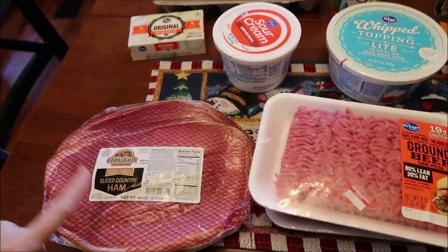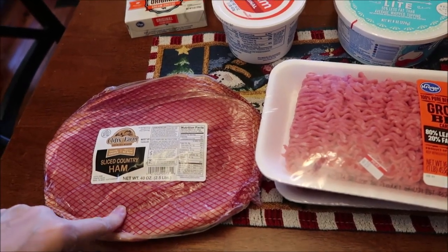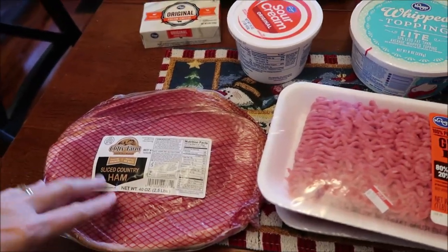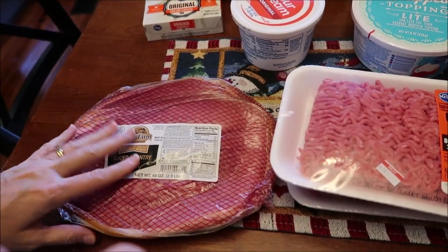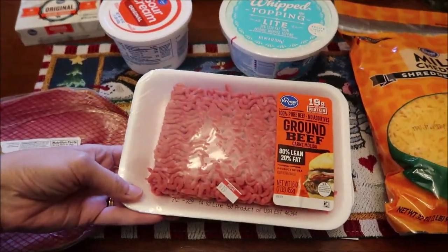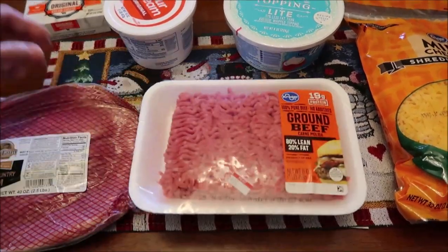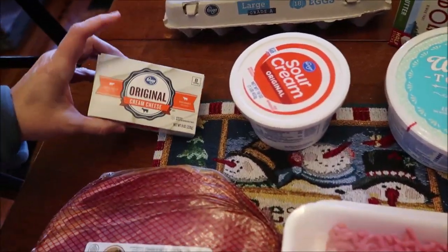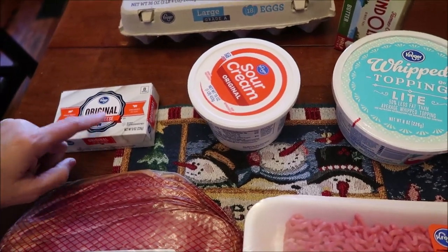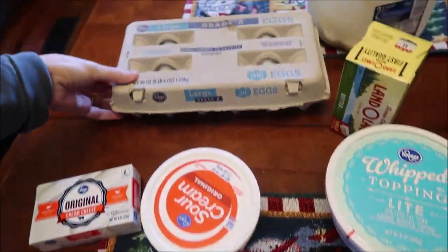At Kroger we bought some Clifty Farms sliced country ham. If you don't know the difference, country ham is salty, and for Thanksgiving we always like to have salty country ham. I also bought two one-pound packages of ground beef, a package of cream cheese — they were out of Philadelphia original — some sour cream, and some eggs.